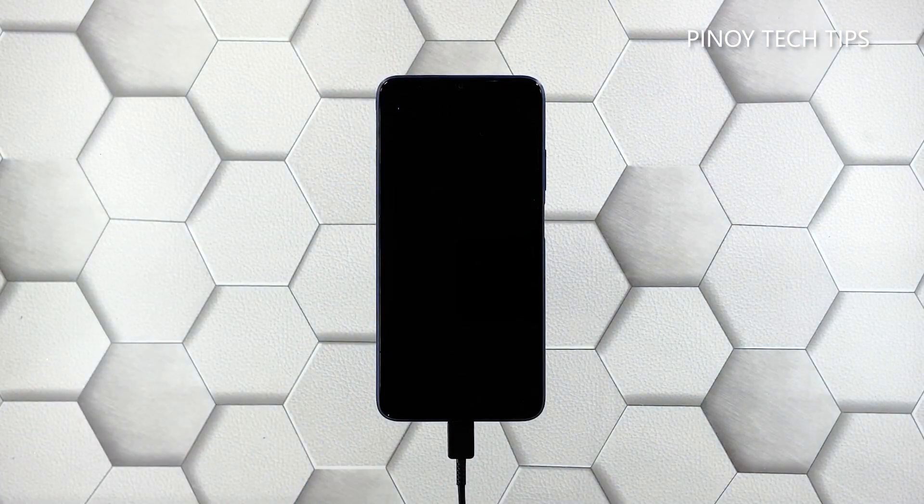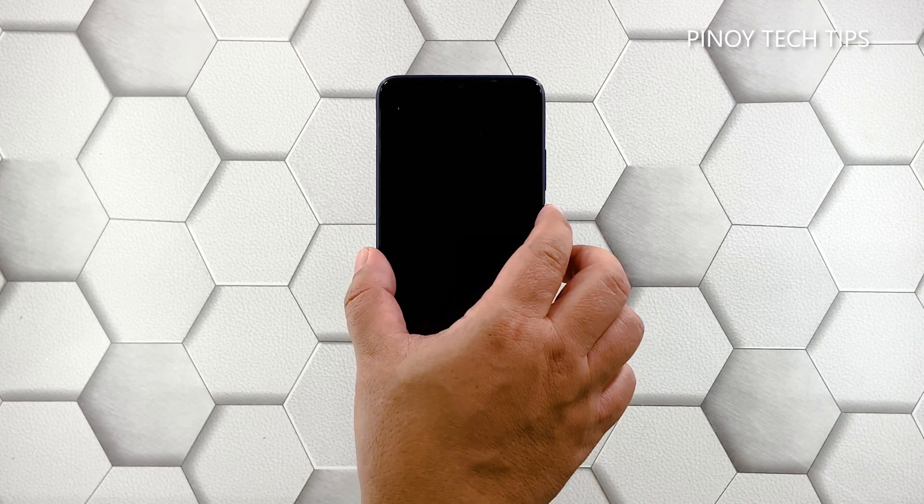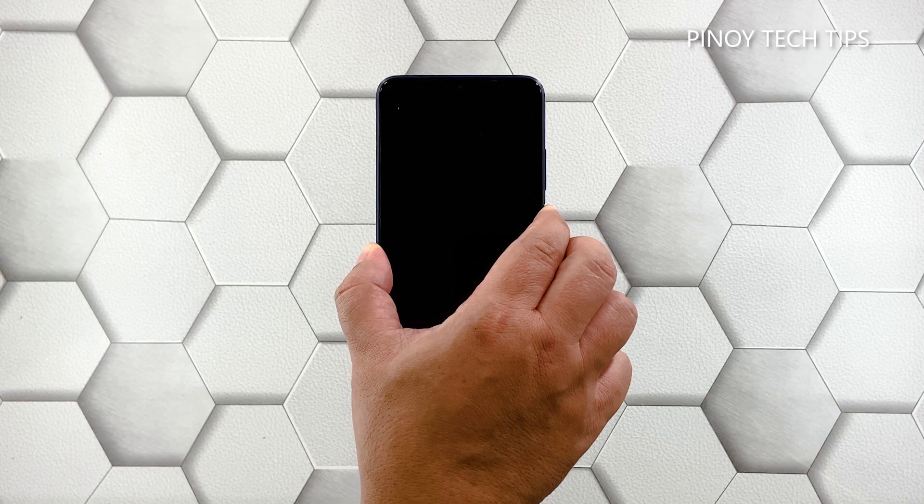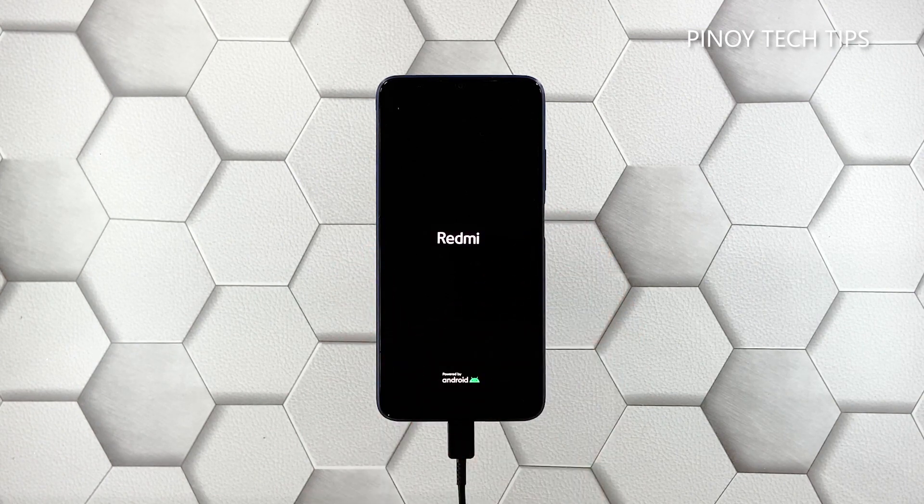Regardless of whether your Redmi 9T shows the charging sign or not, leave it connected to the charger for at least five minutes. Now, while the device is still connected to the charger, press and hold the power key for 10 seconds or more. If the logo shows, release the power key and it should boot up successfully. However, if this doesn't fix the problem either, you have to let a technician check the device — there's probably an issue with the hardware.